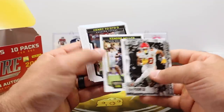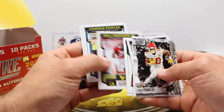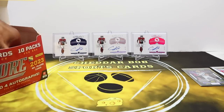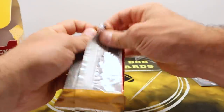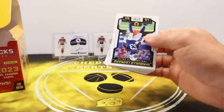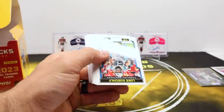Two of the four autos are points so far — two points cards and then a base rookie auto. Maybe one of those will be a bonus, we'll see. Still got four packs here.